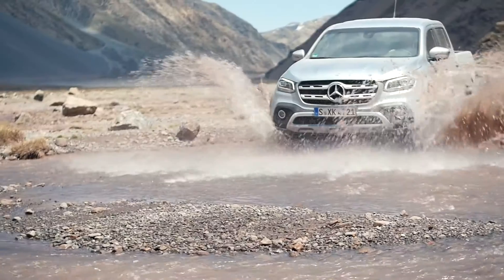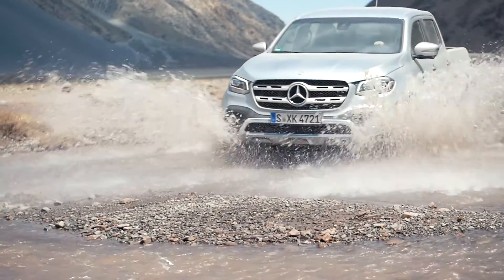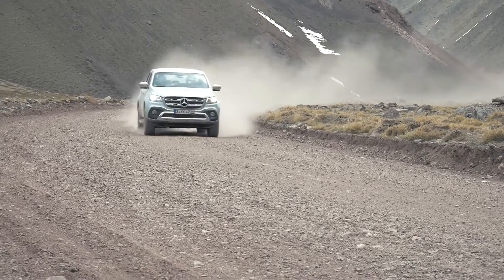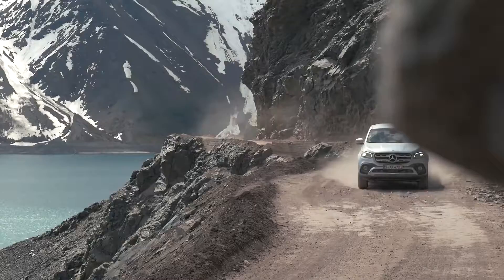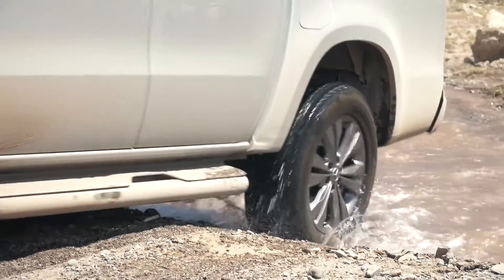The X-Class does not only offer a lot of fun and driving dynamics on the road — it can also be seen as an all-rounder off the track. With its 4MATIC four-wheel drive, the low range gearing, and the optional differential lock on the rear axle, it can handle almost any situation in the off-road sector.